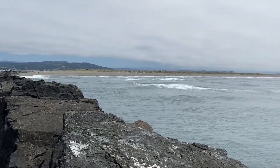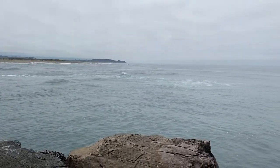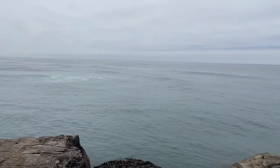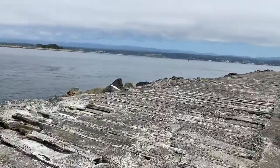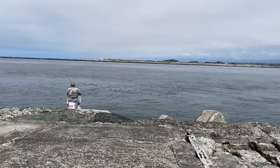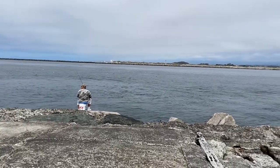South Jetty sticks out a lot farther from the beach. It's actually about the same distance into the ocean, but the beach is a really different shape on the other side. The beach goes much farther west.